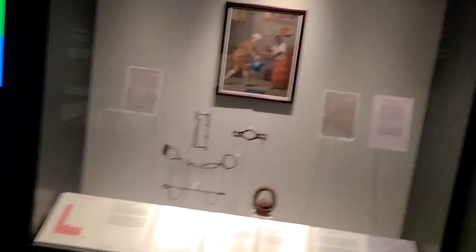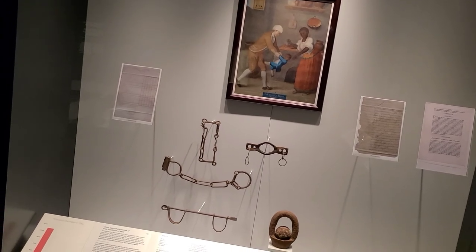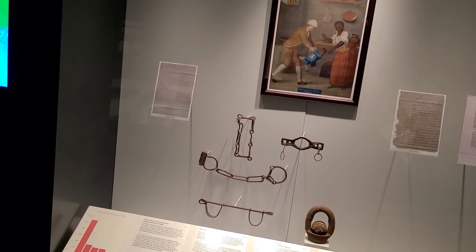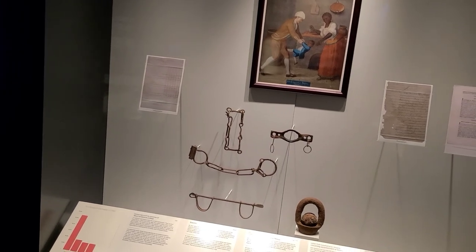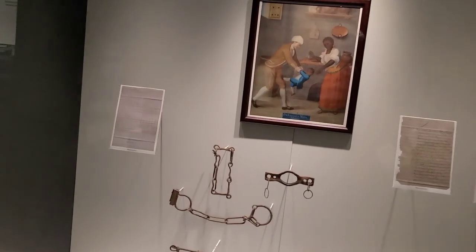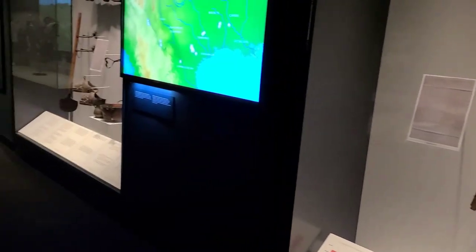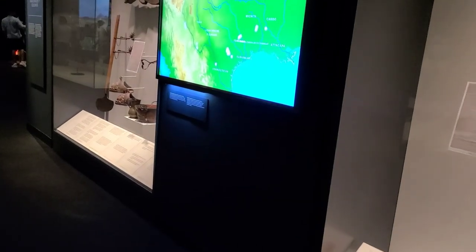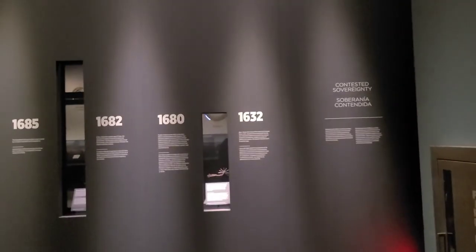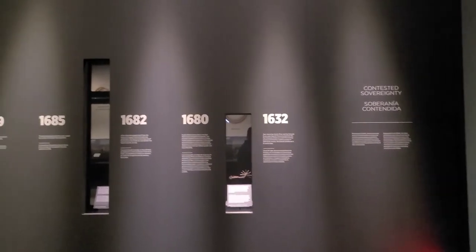This section is talking about the slaves that came over in that time. These shackles are from the 1780s. Interestingly, I didn't think the Spanish kept slaves — they kept indentured servants but not slaves. The first Spanish actually came in 1632 to start building missions.